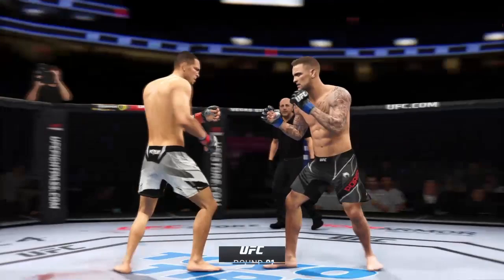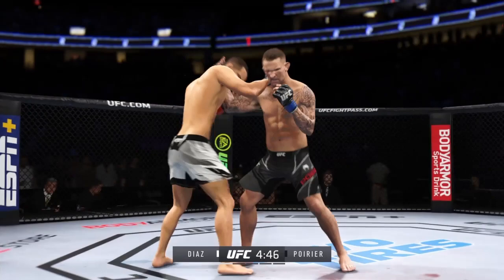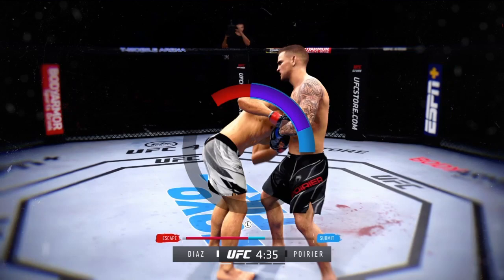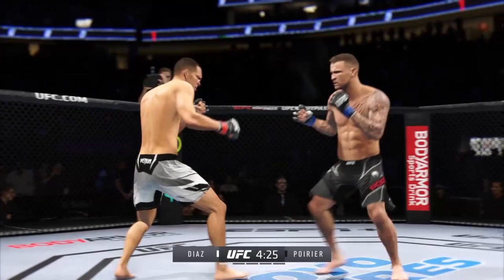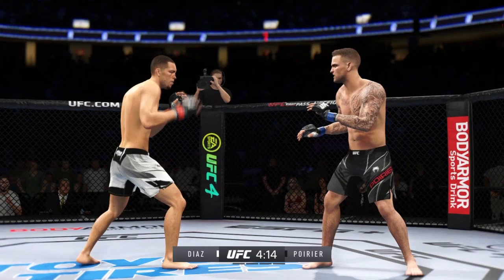A matchup of southpaws here. Really using his reach advantage there with that punch, DC. Lands the right hand. Defense doesn't necessarily win championships in MMA, but he's doing a nice job blocking shots, not allowing his opponent to get any damage off. Nice job by Dustin Poirier — sticks the target and then moves his head off the center line to avoid the comeback shot, countering with that beautiful straight left he throws over and over.